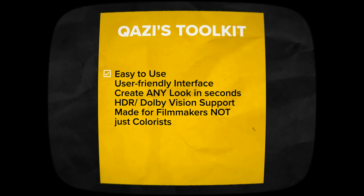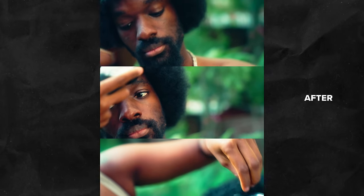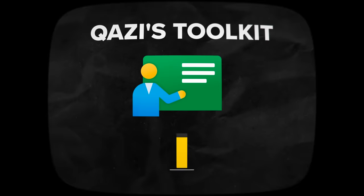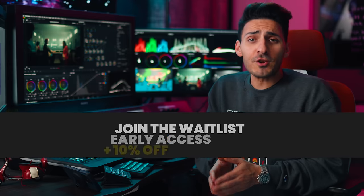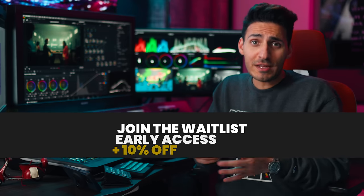Looks that used to take me hours to create can be done in minutes using Qazi's toolkit. The results are far superior and much more consistent for shot matching. And best of all, it comes with a free masterclass to help you get the most out of your tool. Click to secure your spot for early access plus 10% off when Qazi's toolkit becomes available.